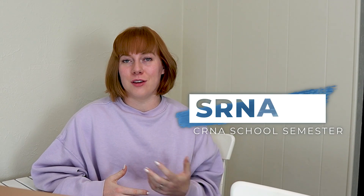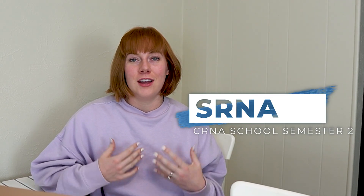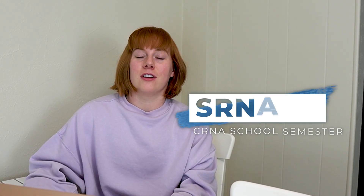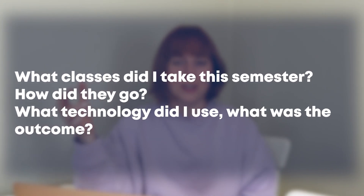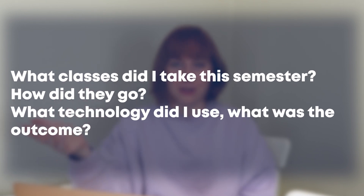So you're interested in CRNA school, or you're interested in seeing what CRNA school is like as of December 2022, and I'm here to give you a recap of CRNA school semester two out of nine. I'm two semesters into my nine semester program. First things first, what classes did I take this semester? How did they go? What technology did I use and what was the outcome at the end of it?